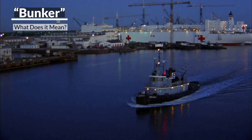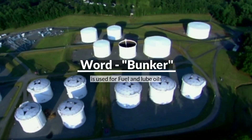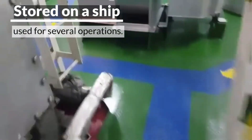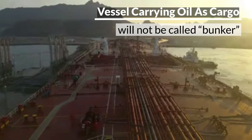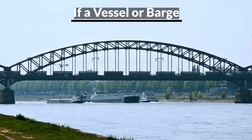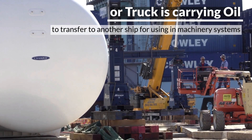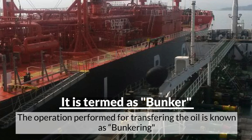In the shipping industry, the word bunker is used for fuel and lube oils which are stored on ship and used for operational purposes. If a vessel is carrying marine fuel or lube oil as cargo to discharge to another port, it will not be called a bunker. If the vessel, barge, or truck is carrying it to transfer to another ship for use in the machinery system, it will be termed as bunker and the operation performed for transferring the oil is known as bunkering.